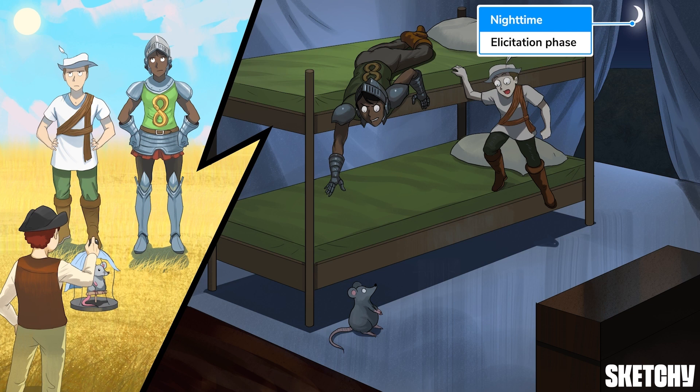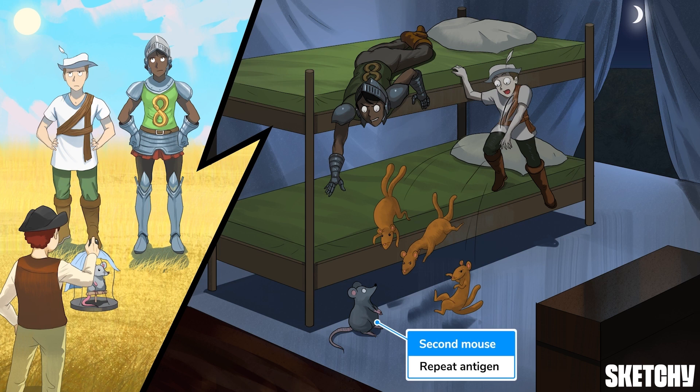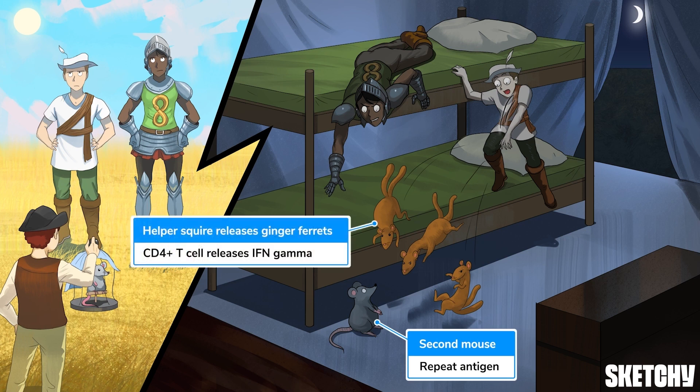This phase can be mediated either by helper or killer T cells. In the case of helper T cells, when the same antigen comes scurrying in again, the CD4-positive T cell sees it as stranger danger and secretes interferon gamma — hence why our helper squire here is unleashing a whole bunch of ginger ferrets at that mouse.